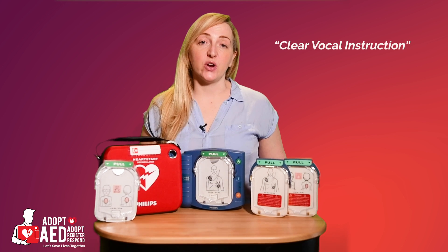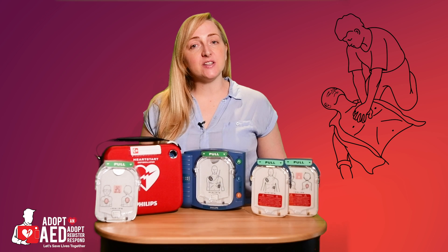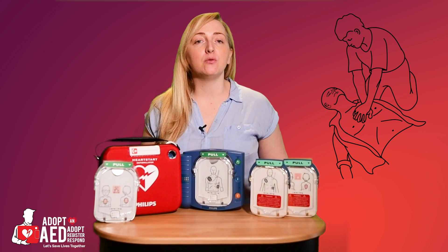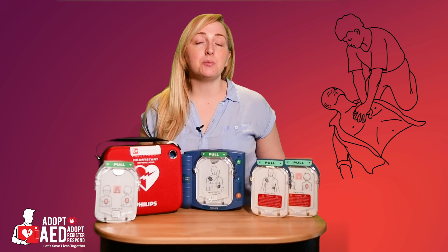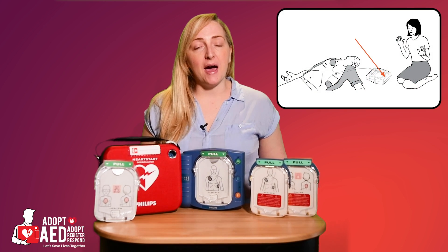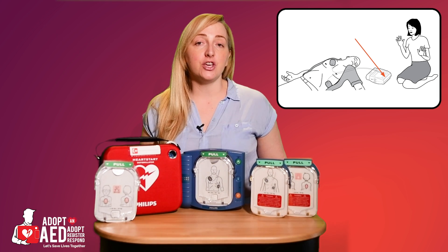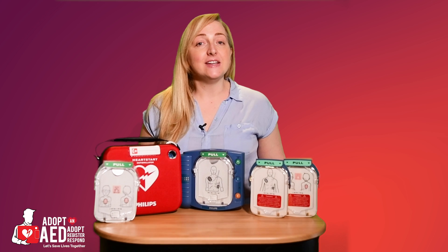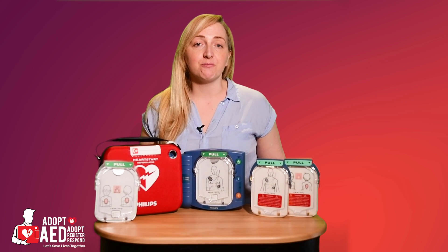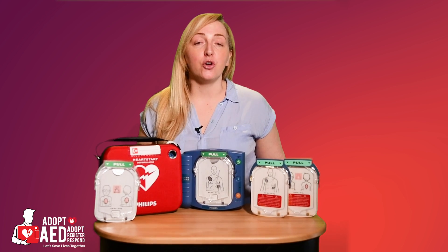Clear vocal instructions. The AED will provide clear vocal instructions as well as CPR instructions to the user, and will adapt by slowing down or speeding up its commands based on the speed of the user. It will also repeat prompts and rephrase commands if they are not understood, as well as including additional instructions to ensure the user understands. When instructing the user, the AED will not move on to the next step until you are ready. Perfect for any type of person, whether you know how to use it or not.